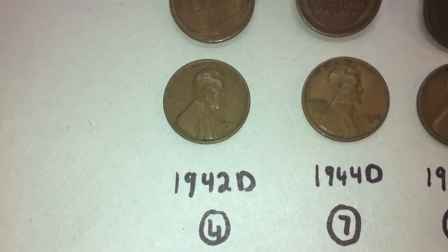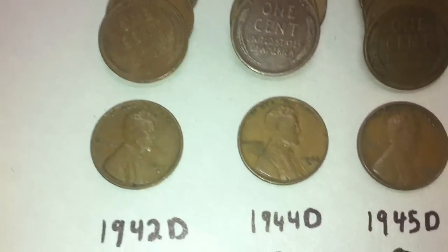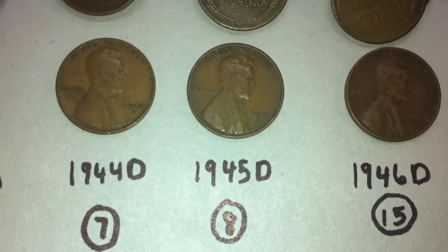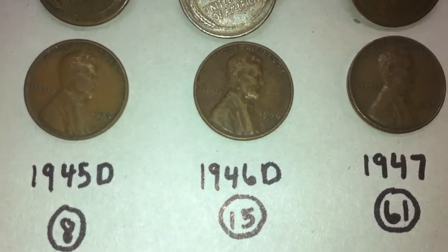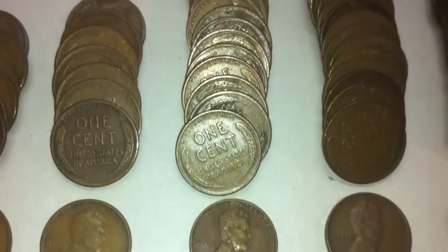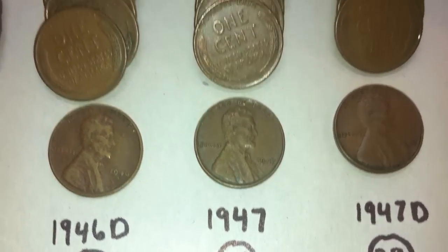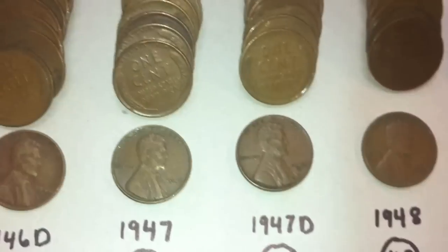Just looking at these first ones here, we have four 1942 Ds, seven 1944 Ds, eight 1945 Ds, fifteen 1946 Ds. Once again with these five rolls, there were quite a bit of D mint marks. We had 61 1947 Ds, and I believe that's the most that we've ever had of one year so far in a set of five rolls.